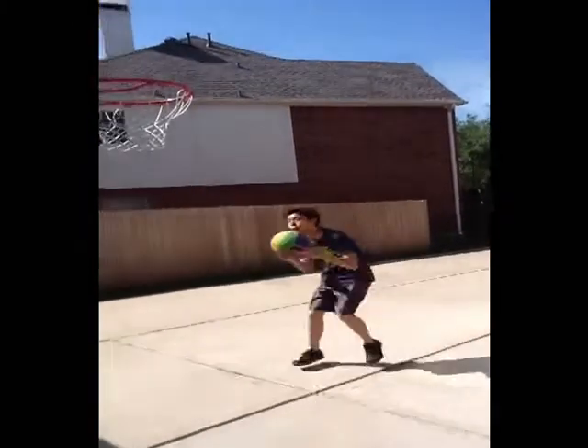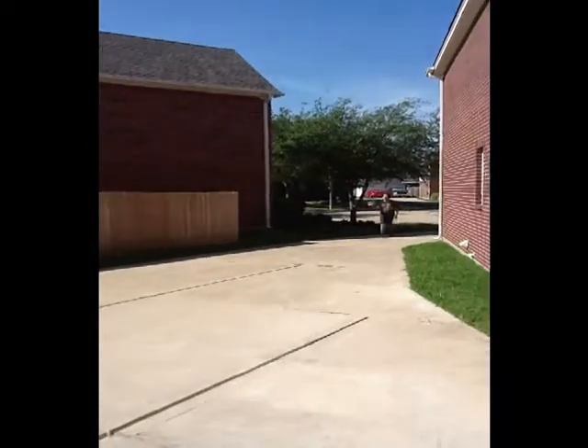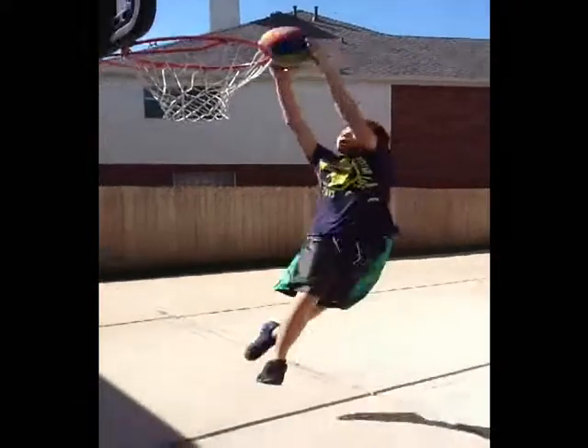Look at this man with two separate boxers and pants — look how uncomfortable he looks and how he can't even dunk the ball. Now look at this man with one pair of boxers and pants sewn together — look how high he can jump and how easily he can dunk.